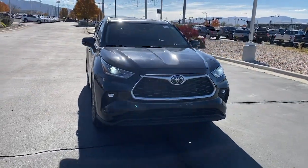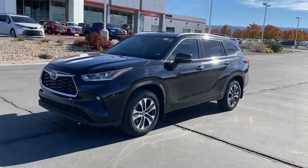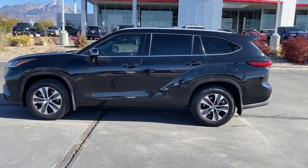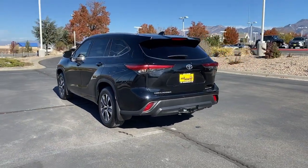Take a moment to check out the 2022 Toyota Highlander. This vehicle is an outstanding buy with fewer than 25,000 miles on the odometer. This smooth-riding, solidly-built Highlander is ready to meet your family's needs.